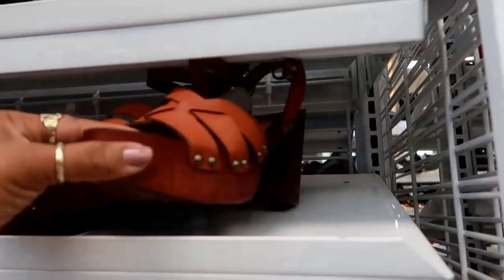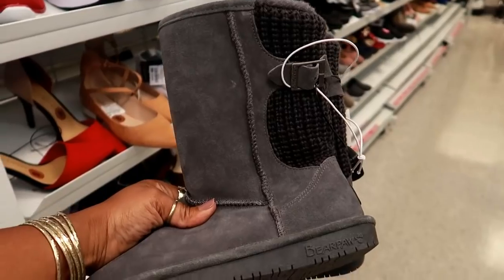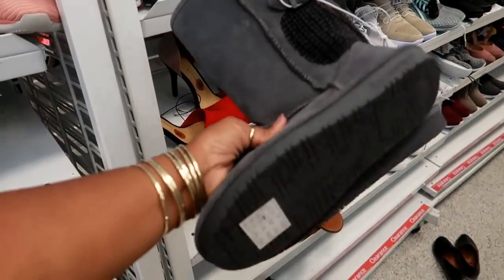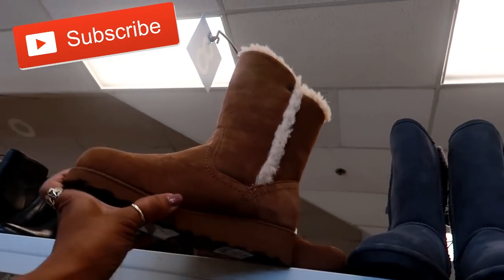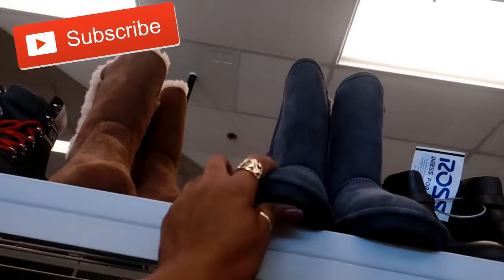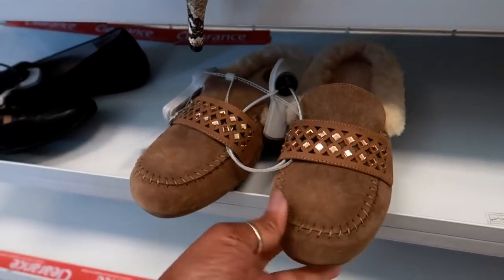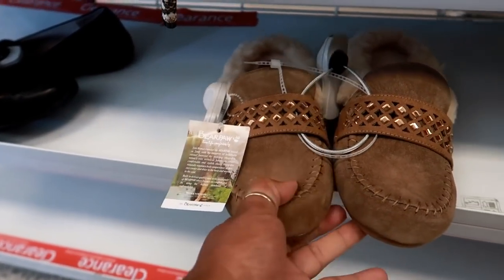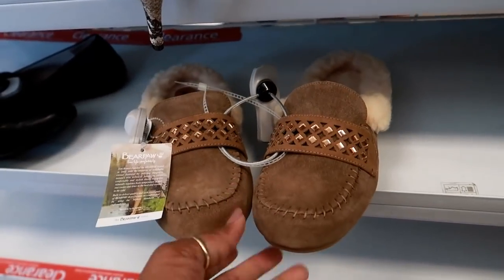Madden Girl — these are really cute. Oh, these are Bear Paw — really cute for $40, not bad. They have another pair right next to them, Bear Paw, $37.99 for the tan one. I like the gray ones because of the detail on the side. Oh, these are some cute little slippers right here for $16.99, also Bear Paw — those would make cute gifts for my mom.